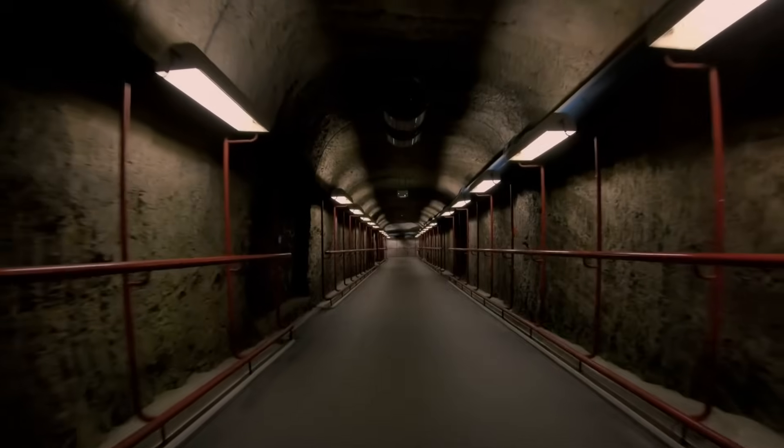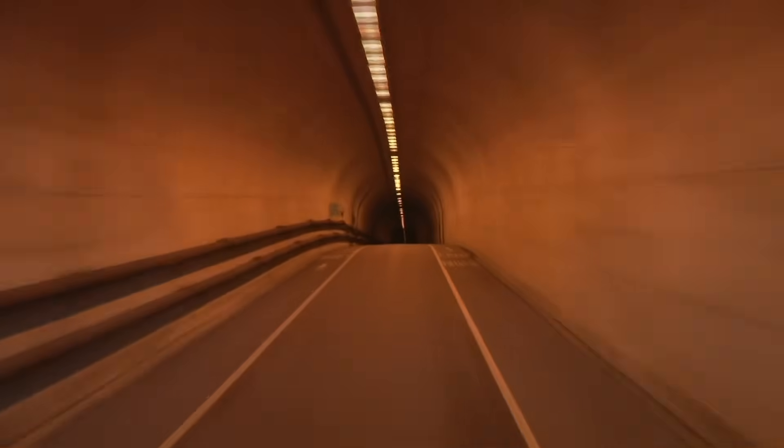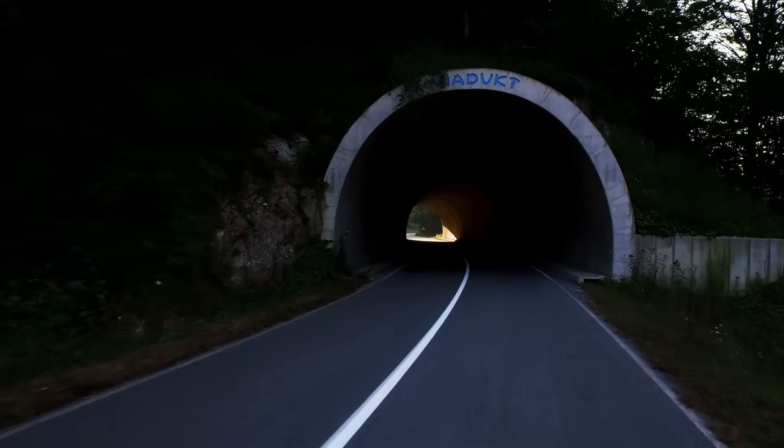That being said, in nearly all cases where tunnels need to withstand significant stress — whether from heavy loads, geological forces, or even explosions — a curved design is the best choice.